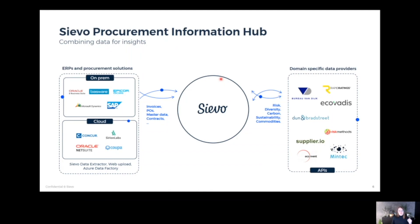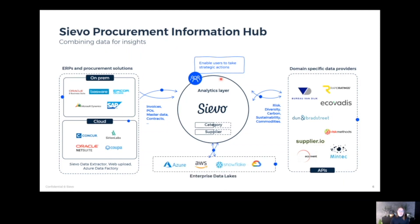Nowadays we are also bringing a lot of domain-specific data from third parties and external providers — whether it's risk data, diversity data, sustainability data, CO2 coefficients, commodity price indices, and more. We quite efficiently cleanse all that data, combine it in CFO for actionable analytics, and deliver that valuable data back to our customers in whichever systems they have.